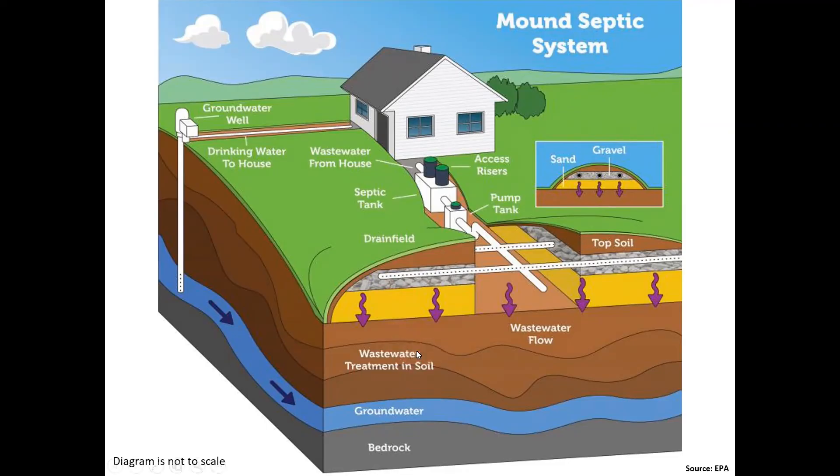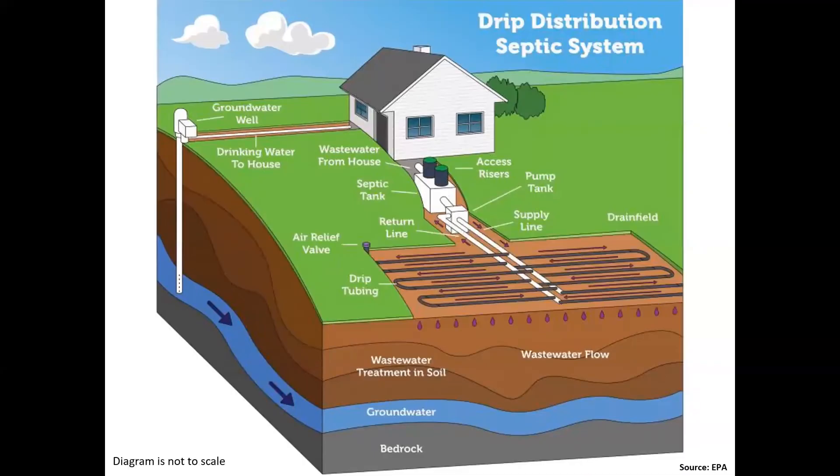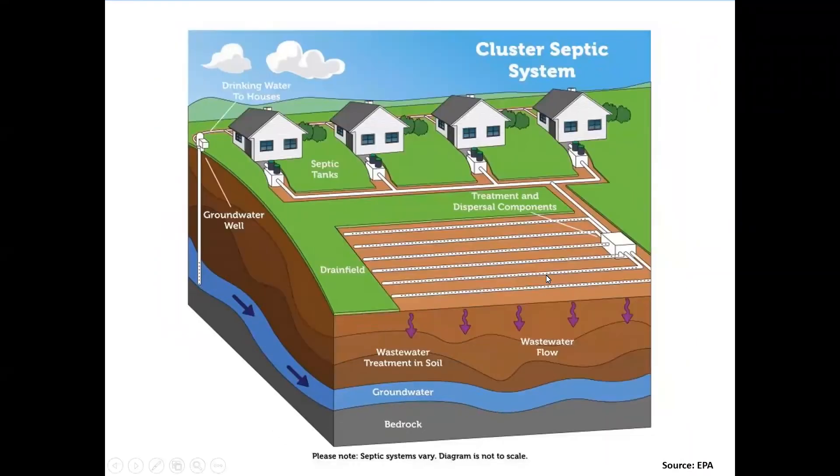Here's a drip irrigation system. It has an advanced treatment unit and a pump system. These systems tend to be shallow, placed within the first six to twelve inches. They use very fine micropore pipe that allows the wastewater to be distributed over the entire bed of natural soil.